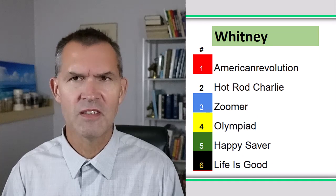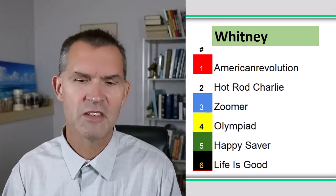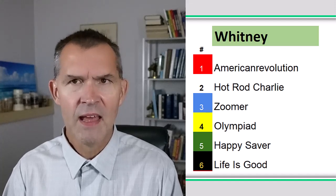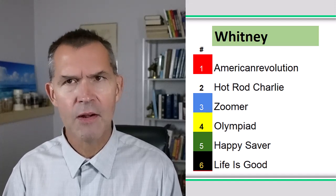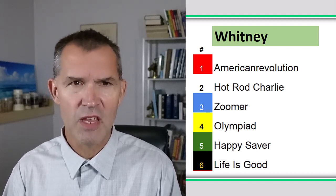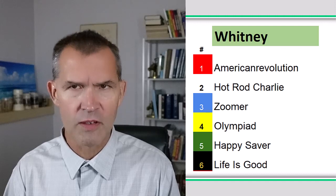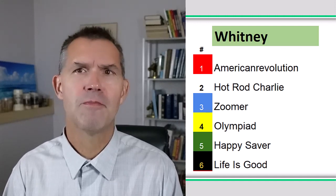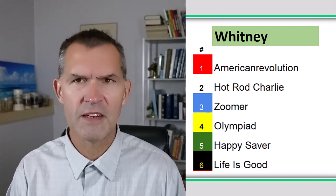Let's look at the big three contenders. The Whitney Stakes — a Grade One, a mile and an eighth — and if either Olympiad or Life is Good wins this race, they have a chance to be Horse of the Year, along with Flight Line and possibly Jackie's Warrior. Those are the current leaders in the Horse of the Year discussion, but there's still a lot of racing ahead as we're only in the first week of August.